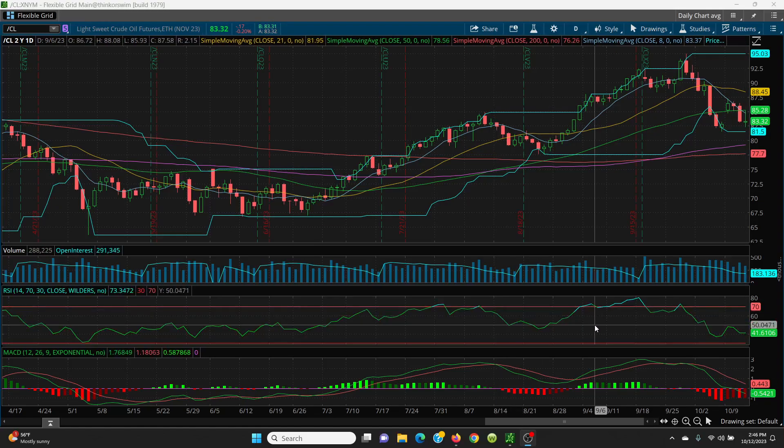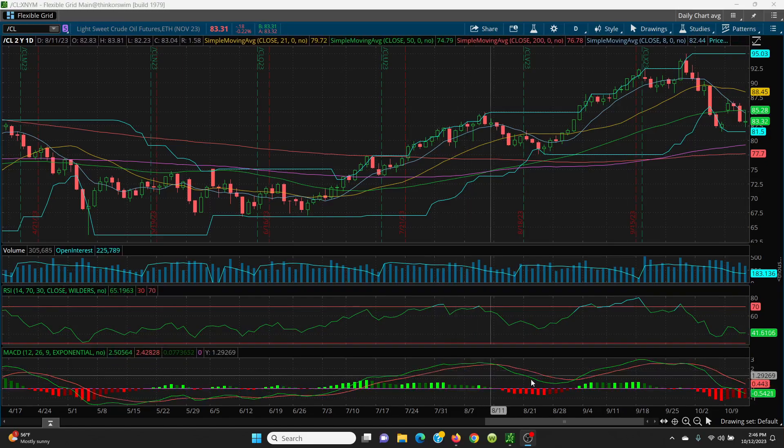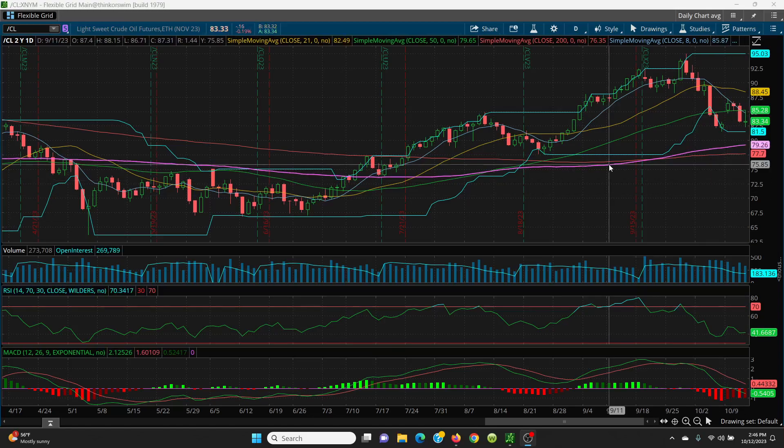If 81.50 is lost, we're looking at the 100 SMA at 79.26 and then 77.70, your 200-day. The RSI was trying to work itself up again but just flattened out. The MACD looks like it's definitely going lower - you need that curl up for it to go higher. This is looking bearish. The API number last night had a huge build, and today confirmed another huge build in crude. I'm currently short and have been short, just scalping the longs.